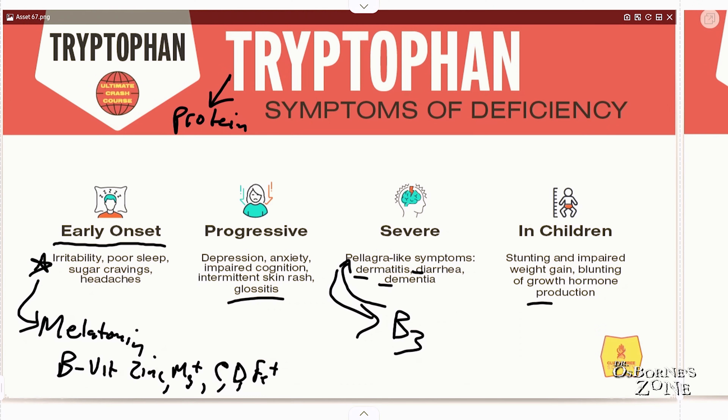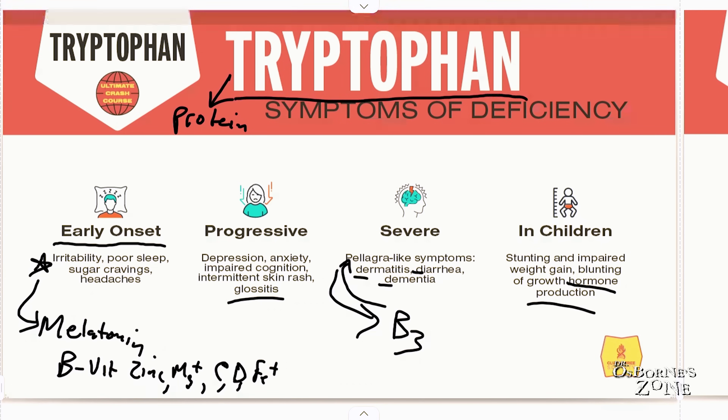If you've ever taken your child to the doctor or endocrinologist and they've said your child isn't making enough growth hormone, think tryptophan. Get the levels measured — ask the doctor to measure tryptophan to make sure it's not playing a role in reduced growth hormone. There are other amino acids that can do that as well, but tryptophan is a major one.